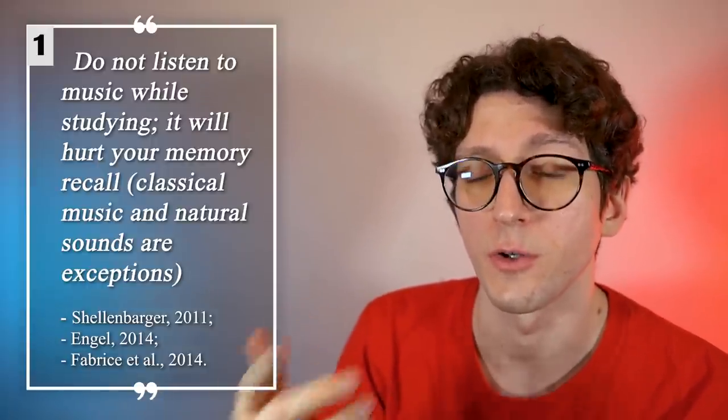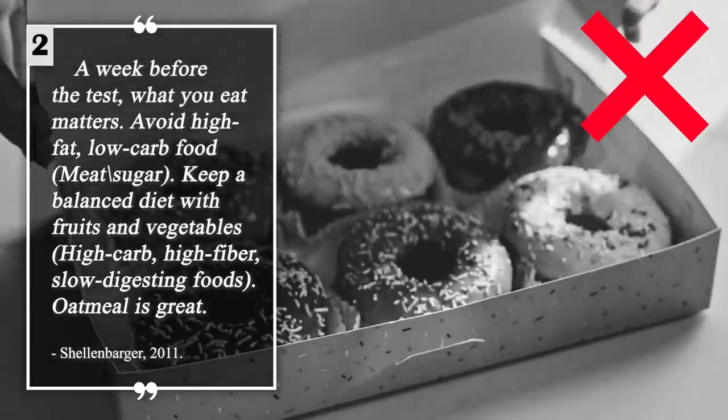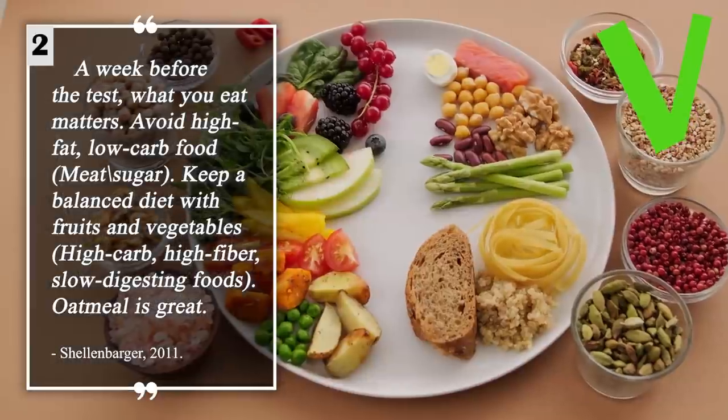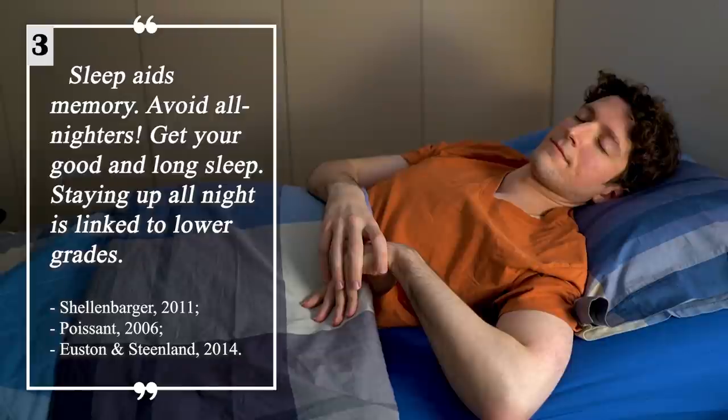Do not listen to music while studying — it will hurt your memory recall. Avoid high-fat, low-carb food such as meat and sugar, and try to eat fruits and vegetables. Sleep aids memory. Avoid all-nighters. Staying up all night is linked to lower grades.